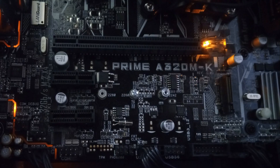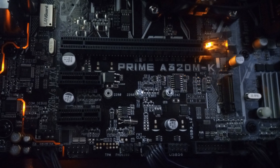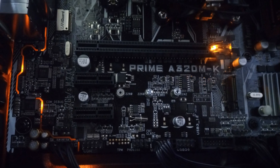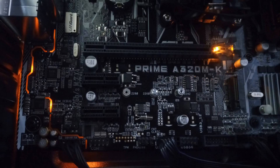What's even better? Zen 6 processors will be compatible with the existing AM5 platform, meaning you might not need to overhaul your whole setup to upgrade. Pretty sweet deal, right?